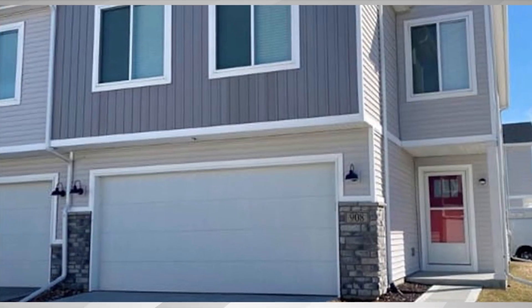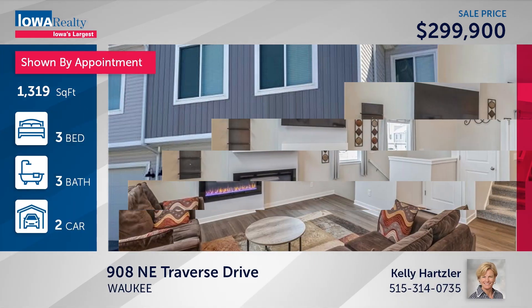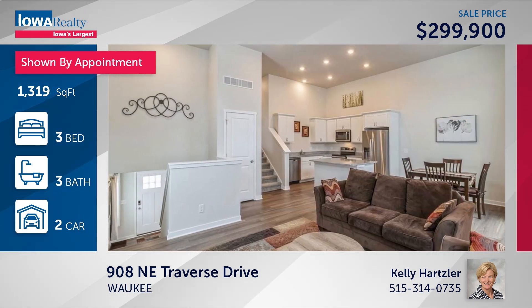Kelly Hartzler in Waukee — three bedrooms, three baths. A contemporary townhome with nearly 1,900 square feet in immaculate condition, on the end for extra privacy, lots of natural light, a spacious primary bedroom, and a good location at $299,900.